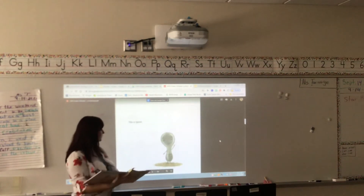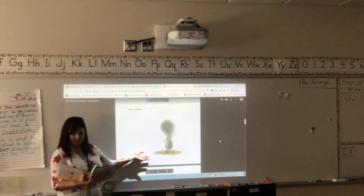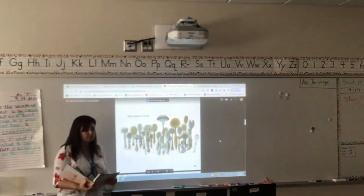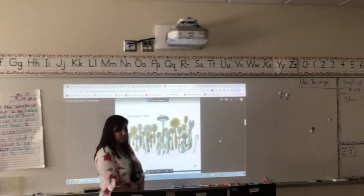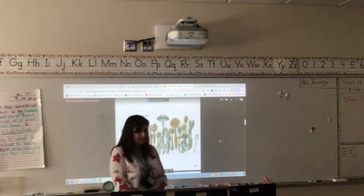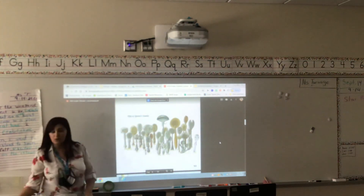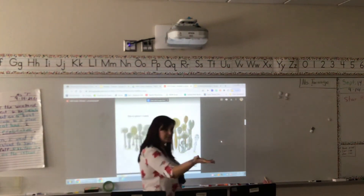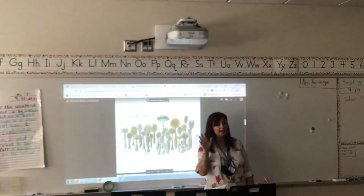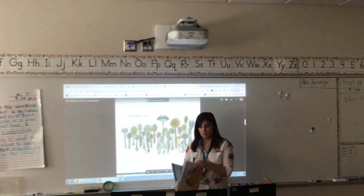Our story is called "Spoon" by Amy Rosenthal. Here we go — this is Spoon, and this is Spoon's family. What do you notice about Spoon's family? They're all different kinds of spoons — they're not the same size or the same color. When you go home today, look in your kitchen and see if all the spoons are the same. Just like in Spoon's family, they are not all the same.